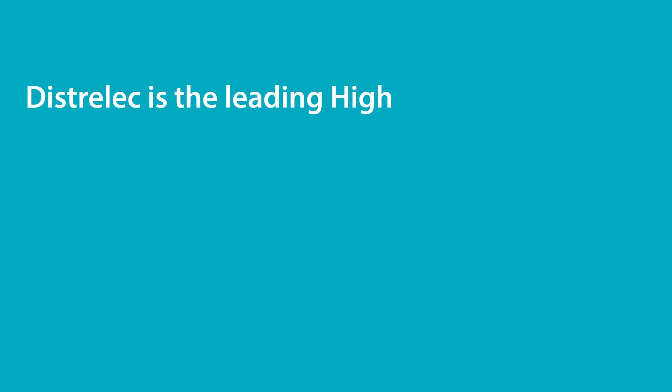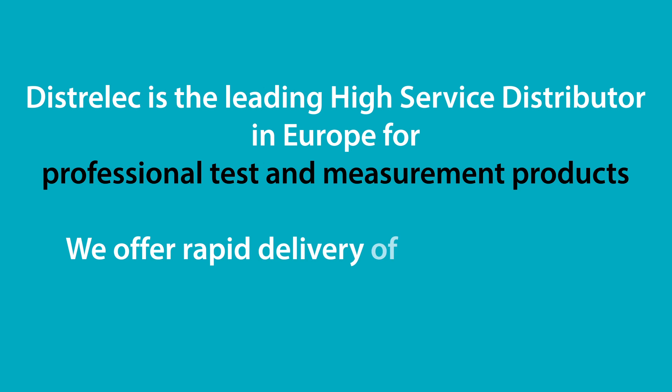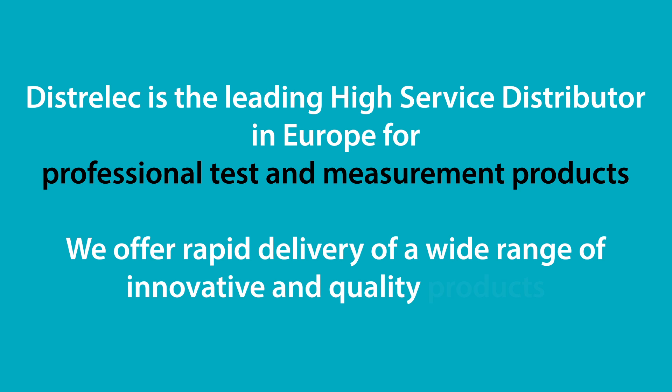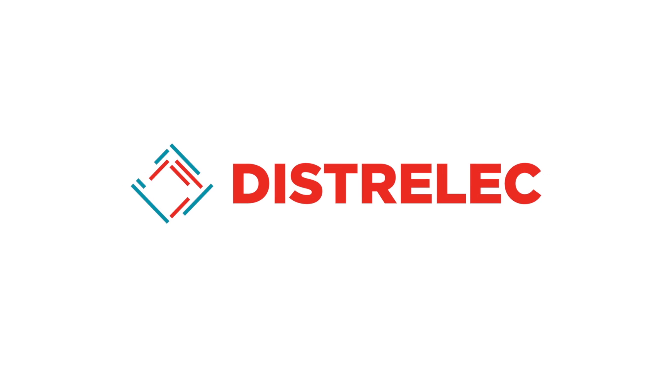Distrilec is the leading high-service distributor in Europe for professional test and measurement products. They offer rapid delivery of a wide range of innovative and quality products with top service.